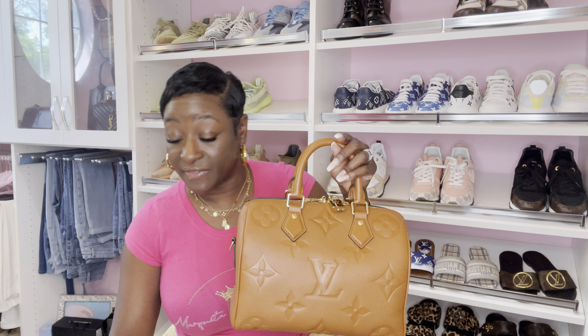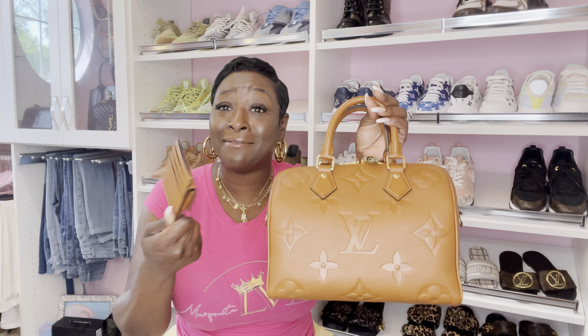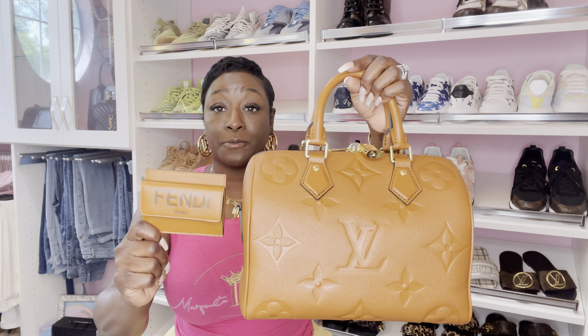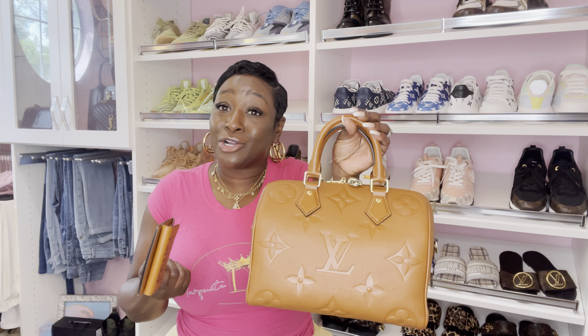Right now the only thing I have that comes close is this Fendi card holder. Do you guys mix and match brands? I understand mixing different designs within the same luxury brand - like Damier Ebene with Monogram - but do you guys use other luxury brands together? This is all I can find unless I use a Monogram canvas card holder. This is a perfect match in color, so I'm just going to stick with this card holder for now. I know the Felice comes with inserts that could work as a card holder, but I didn't order the Felice.